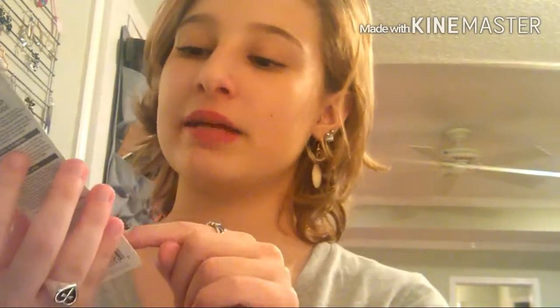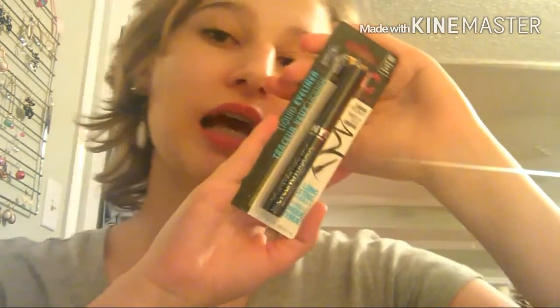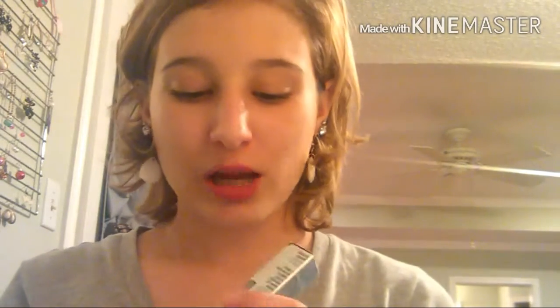I got a pretty good amount of makeup. Starting with eyeliners: I got the NYC liquid eyeliner in pearlized black, and I also decided to get it in extreme black because I love it so much — it's about $2.89. Then I got the Wet n Wild mega liner, marked down from $2.97 to $2.52 — 40 cents off. I've been wanting to try it for a while so I picked it up.